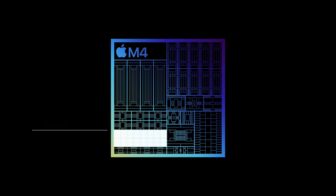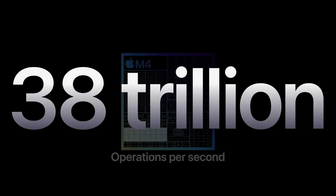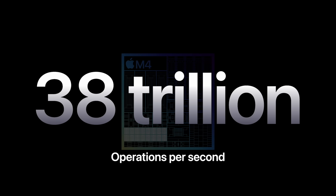Another way Apple Silicon leads the industry is with the neural engine, which the industry calls an NPU. The neural engine is an IP block in the chip dedicated to the acceleration of AI workloads. While the chip industry is just starting to add NPUs to some of their processors, we've been including our industry-leading neural engine in our chip for years. And now with M4, we have our most powerful neural engine ever, capable of an astounding 38 trillion operations per second.